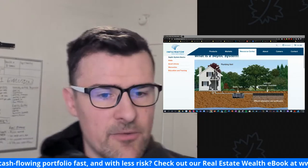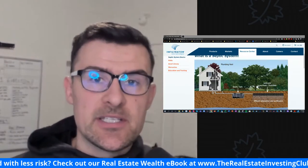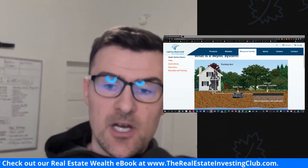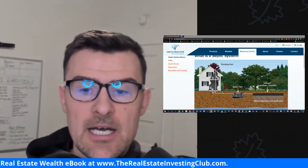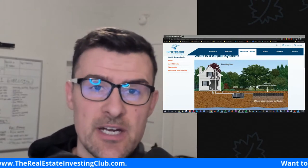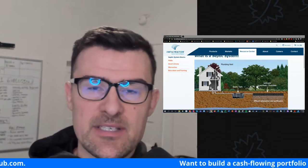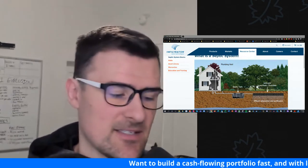Good morning, everybody. Gabe here from the Real Estate Investing Club podcast and an investor up here in sunny Seattle, Washington with a focus on mobile home and RV parks. This is today's vlog for the channel. We are going to go into one part of due diligence for mobile home parks, and that is septic systems.